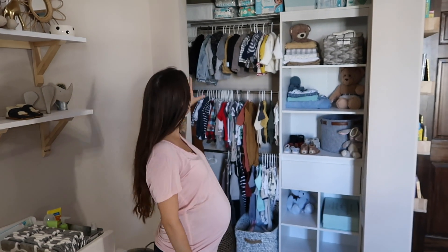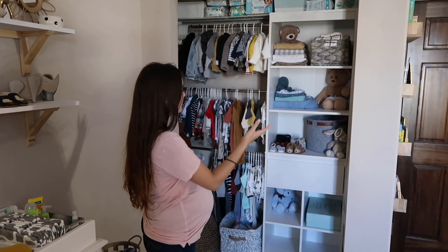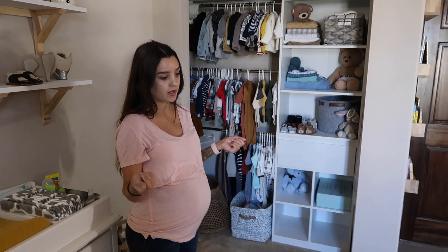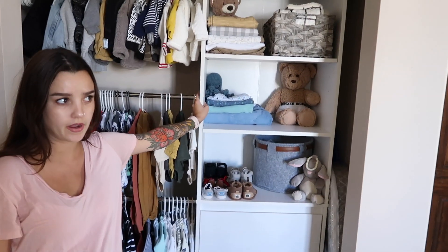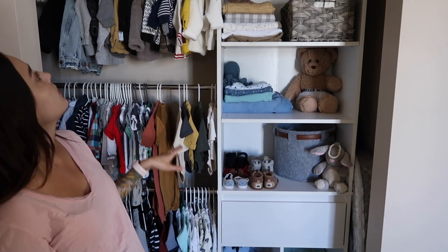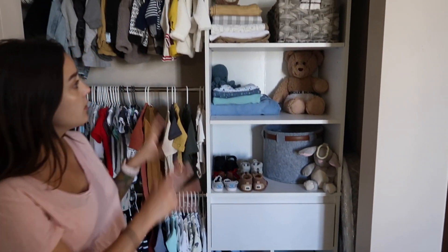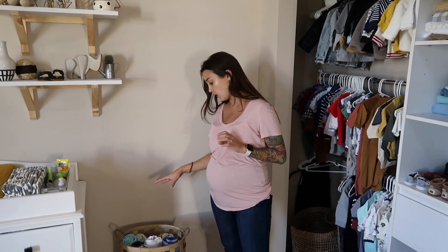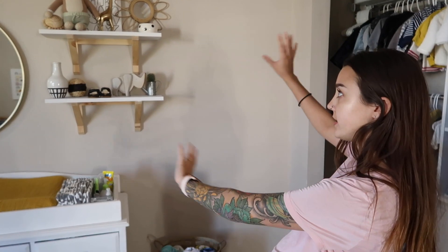Here is his closet. We ended up taking out the doors because it took up too much space, even with the doors opened. Every single house that I move into, besides our master since we have a walk-in closet, I take off the doors because I like to have it open. We bought this closet organizer from Amazon — they also have it on Wayfair — and it was about $180. We have our diaper stockpile up there, and it's just going to be great for storage. I got this cute little basket from Hobby Lobby and stuck all of his swaddles in there. I also bought this little guy from Hobby Lobby and we painted it white to match all of his white stuff.